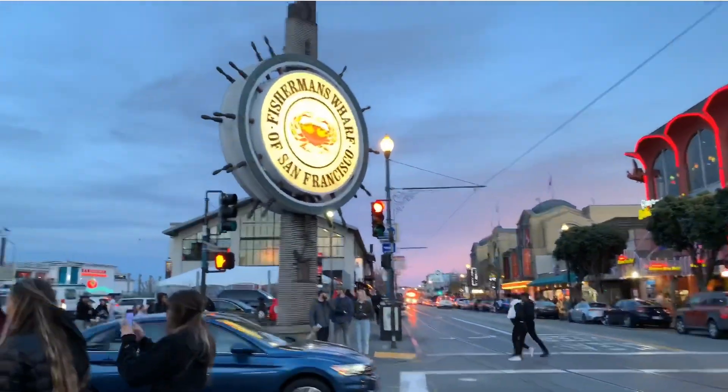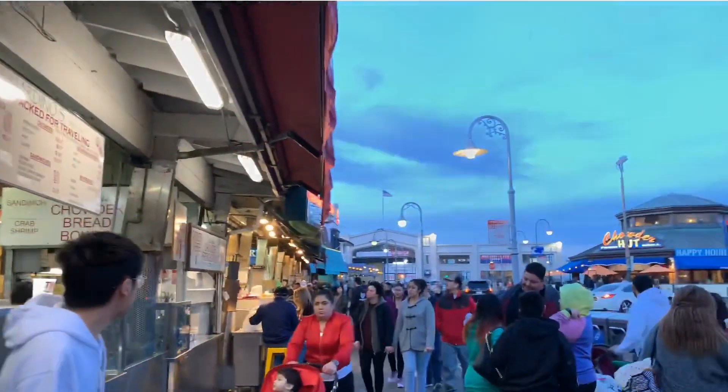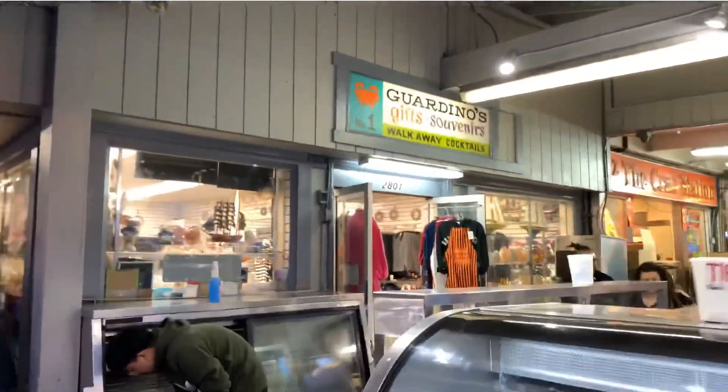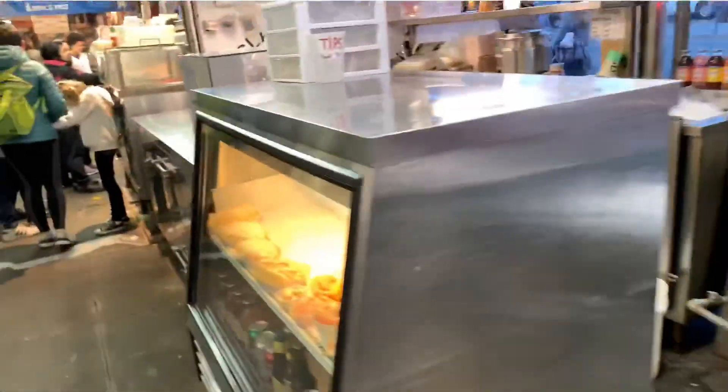Fisherman's Wharf is located in the northern waterfront area of San Francisco. It's a very lively place filled with food stalls and souvenir shops. This is a great place to have some fish and chips, crab cakes, or clam chowder. It's a definite must-see when you come to San Francisco.